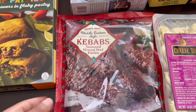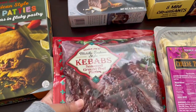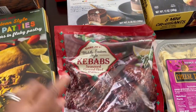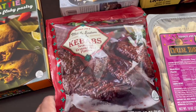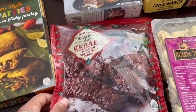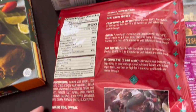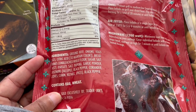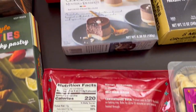This is also something new I've never seen — these Middle Eastern style kebabs, seasoned ground beef. They are oblong in shape. They sounded pretty good and I wanted to give them a try. Let me flip them over so you can see the ingredients. So here's the ingredients — I wanted to try those out.